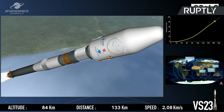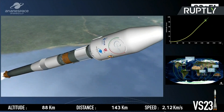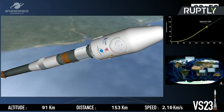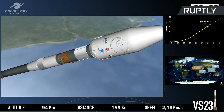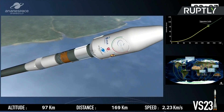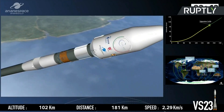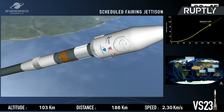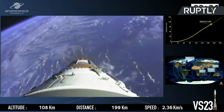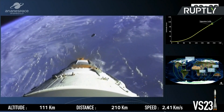Next up is jettison of the fairing, in about 20 seconds. The fairing measures 4 meters in diameter and stands about 11 meters tall. We can get rid of it now because we no longer need the protection it gives the satellites during their ride through the Earth's atmosphere. At 100 kilometers up, we are out of the dense layers of the atmosphere — no more friction, no more heating. And there you see the fairing jettison.